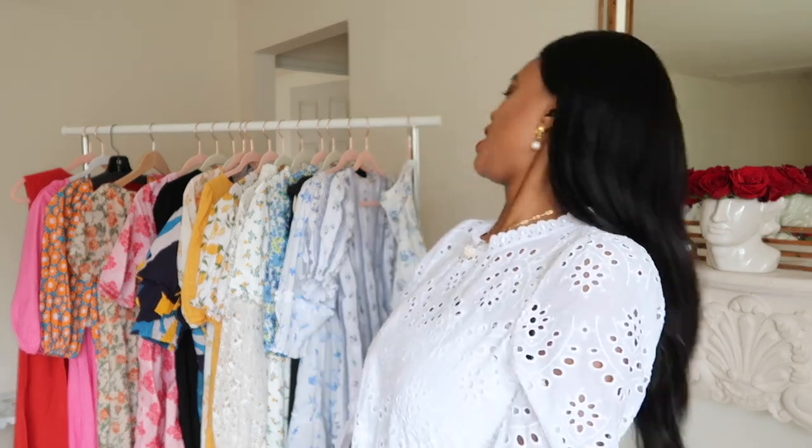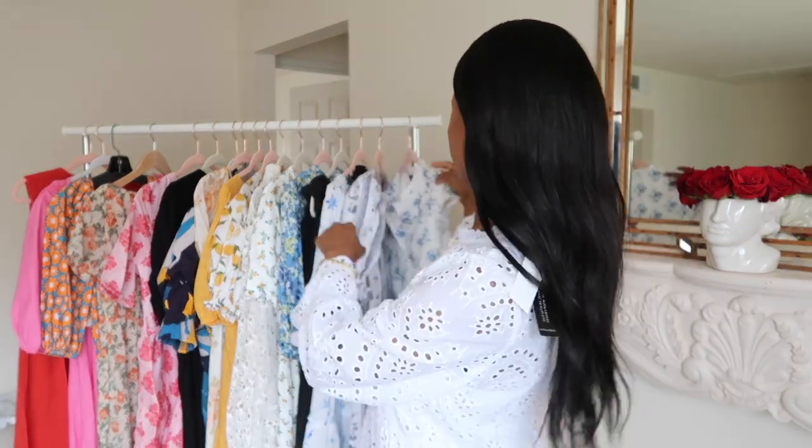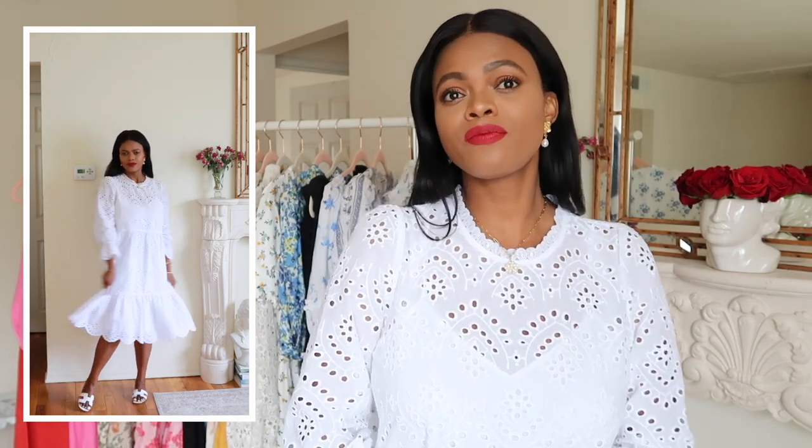I've found so many other color dresses and printed dresses that I enjoy wearing instead. When I go to dinner, everyone is in a black dress and I always stand out because I'm wearing something different. Anyway, let's get back into this video and go to the dresses — this is probably the longest talking part of the video.